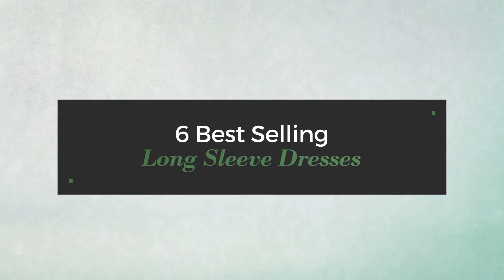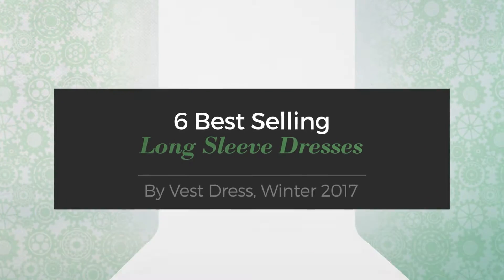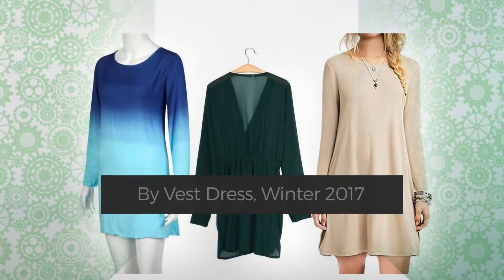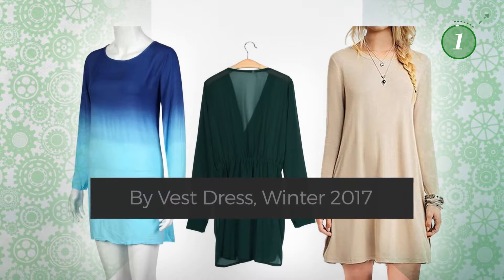6 Best Selling Long Sleeve Dresses by Vest Dress, Winter 2017. At any time, click the circle and get the details about your favorite dress.